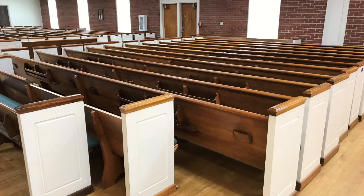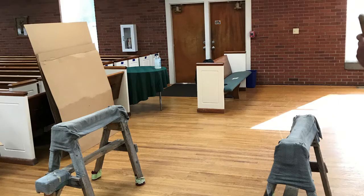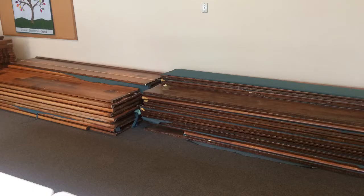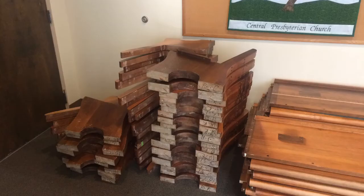The pews have been removed from Central Prez property and are now up in Clinton, North Carolina at the Kivett factory. They took all the pews from the fellowship hall, the pews from the sanctuary, the pews from the balcony, and the pews from the session room, as well as the pulpit, the lectern, the communion table, and the baptismal font.